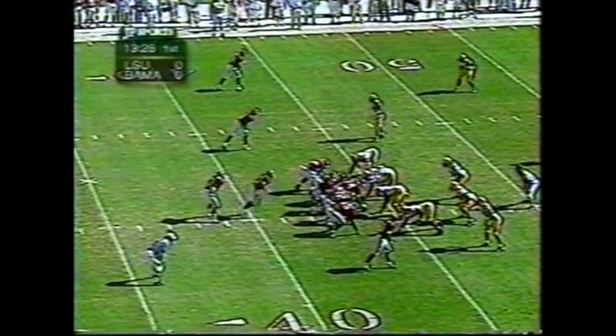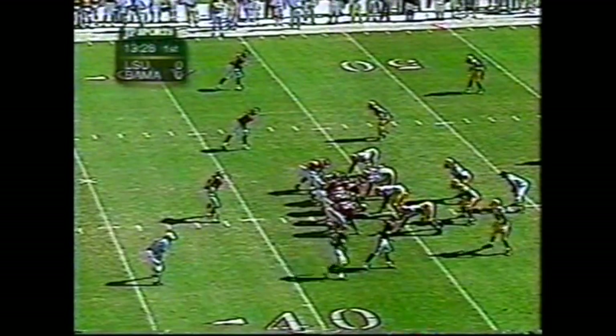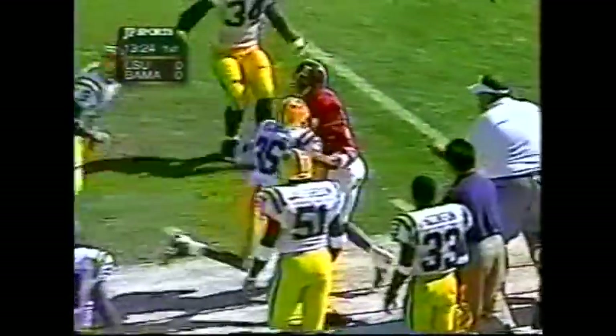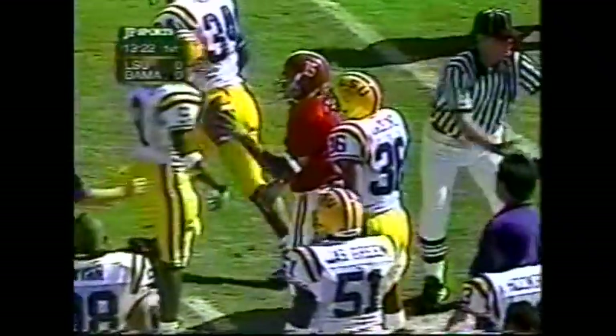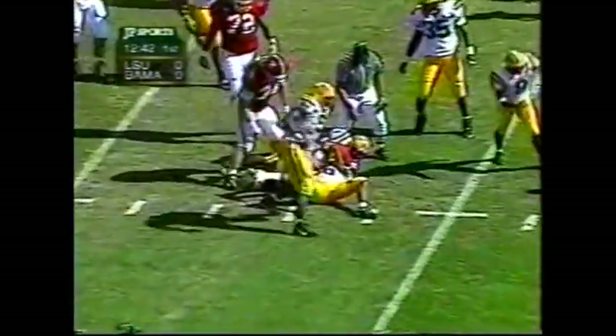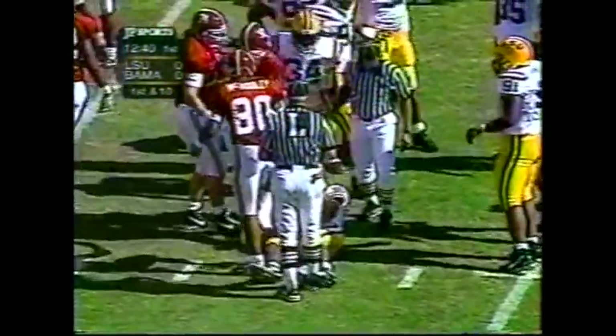The real key was getting that early play in the season. Everyone questioned if that was going to put pressure on Zal, but it really helped Tyler Watts. First pass complete to Millens at the 50-yard line. Alexander across the 45, and that'll be an Alabama first down.